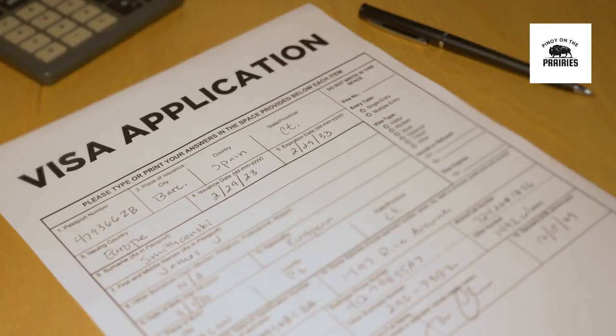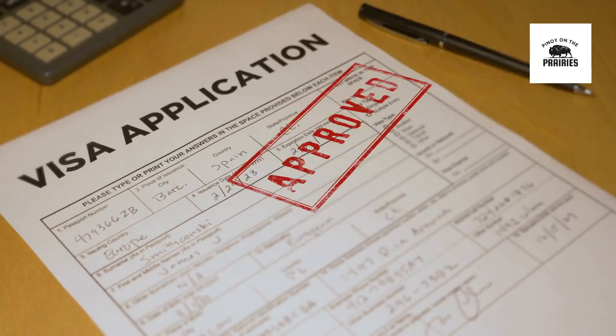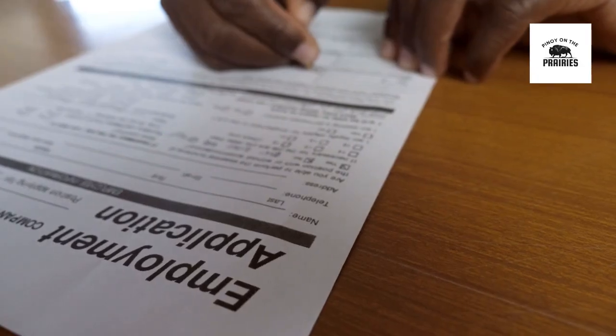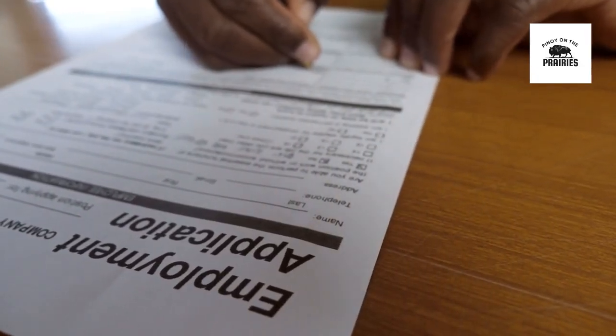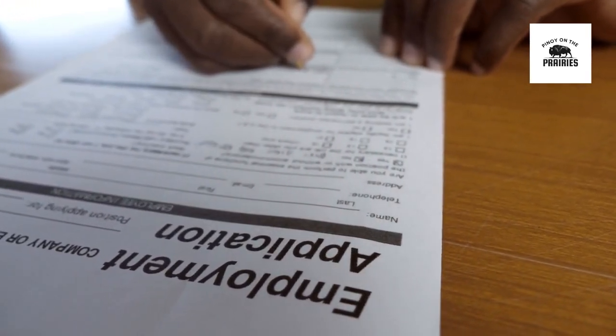The Express Entry allows the government to quickly adjust selection criteria through program-specific draws or by altering CRS score requirements. This flexibility enables the system to respond to changing labor market needs more rapidly than some other immigration programs.